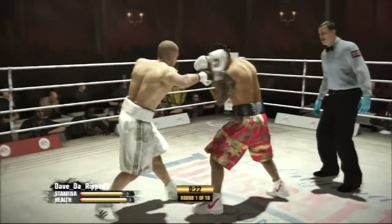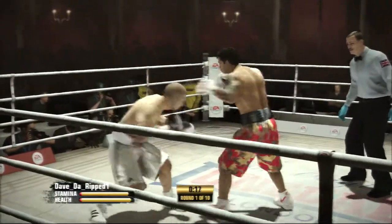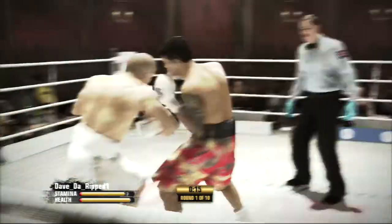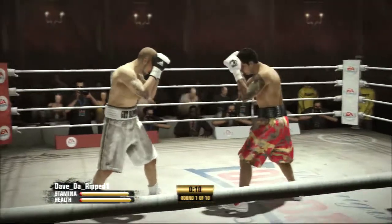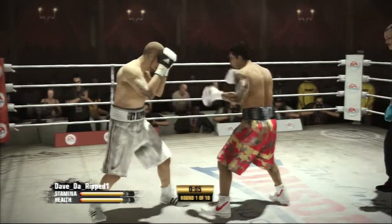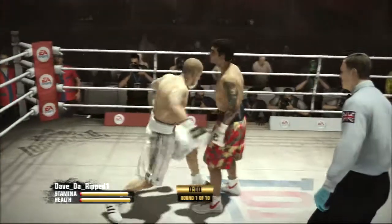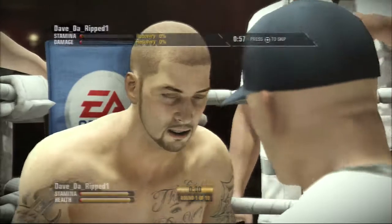There he is, working the body. Red hot action to open up this fight. Both men throwing, both men landing. It's been a long time since I've seen something like this — I think it was in the film library, watching him hammering Hank. The great Henry Armstrong never took a step backwards, kept going forward. And that's the end of round one.